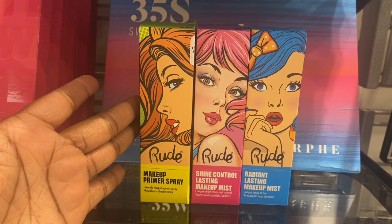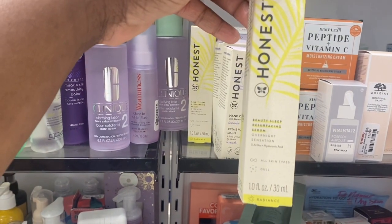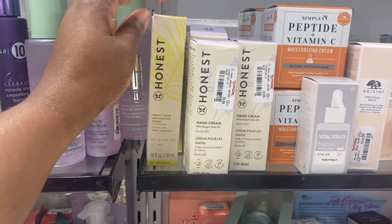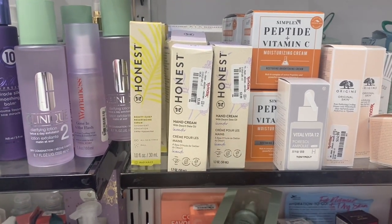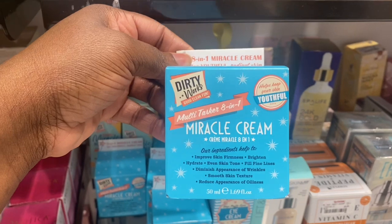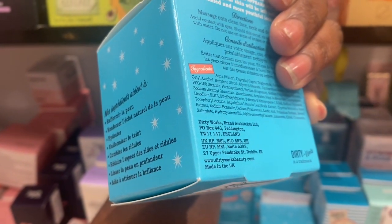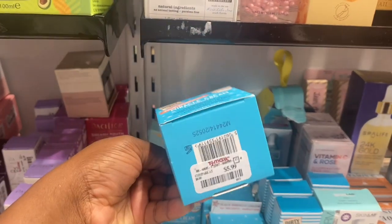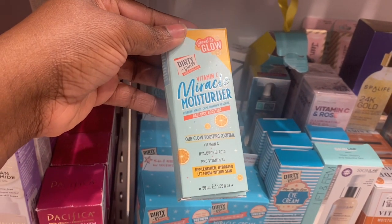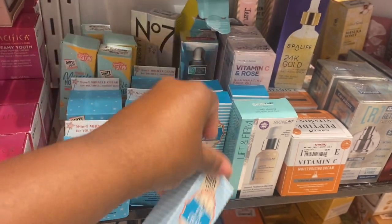In the skincare section, we have this Honest Beauty — Beauty Sleep Resurfacing Serum for $7.99 — and also a hand cream here as well, going for $3.99. We have this Miracle Cream from Dirty Works Beauty for $5.99. There are a few of their products here as well — this Miracle Moisturizer with Vitamin C and Hyaluronic Acid, and this Eye Cream, also going for $5.99.